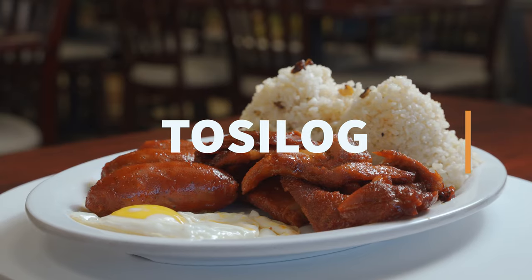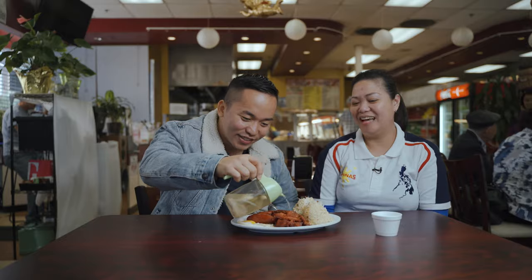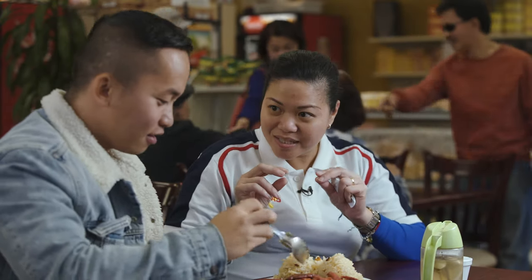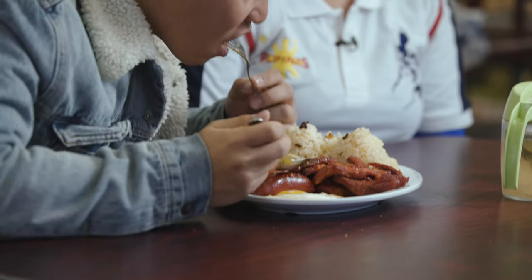Tosino, longganisa, sinangag, and itlog — that's why they call it Tosilog. Look at that. You will see the contrast of the taste of the tosino and longganisa with the vinegar. It complements the vinegar.